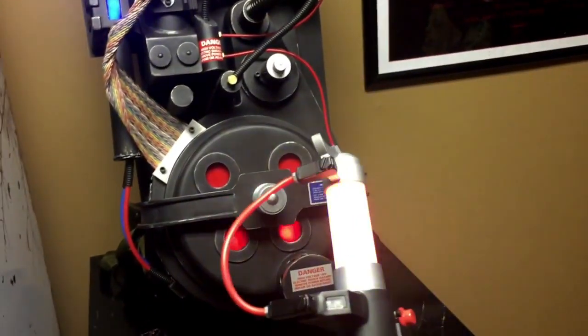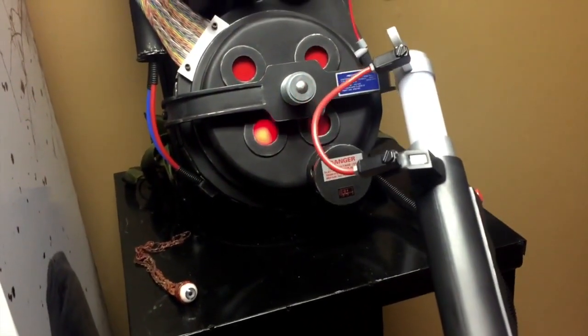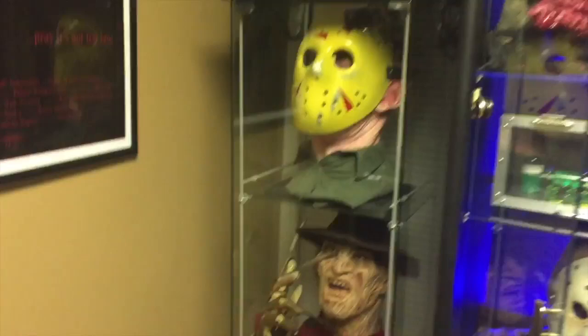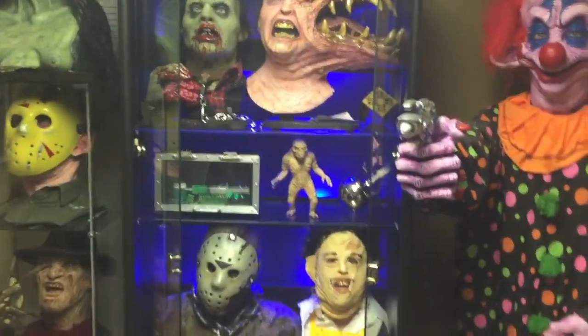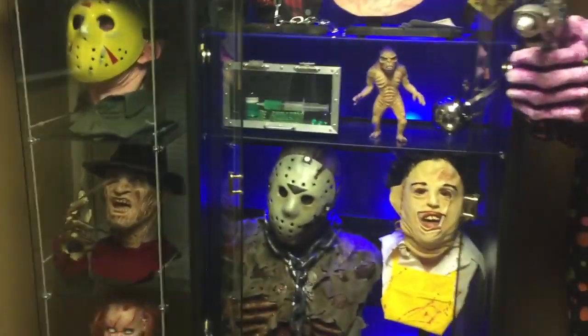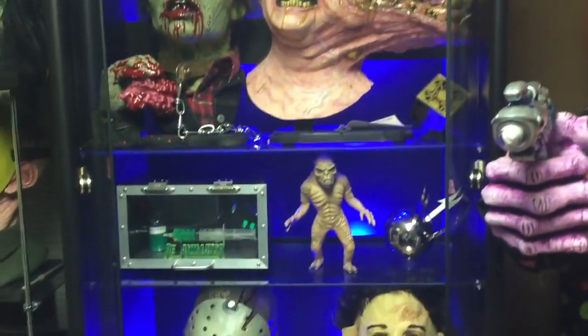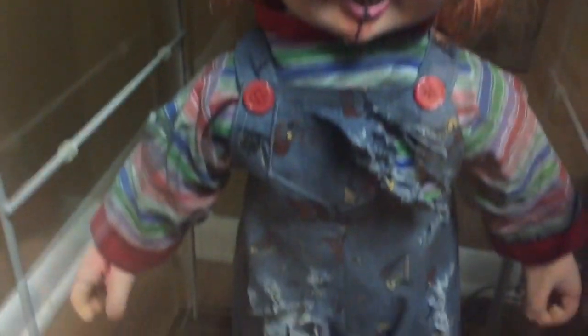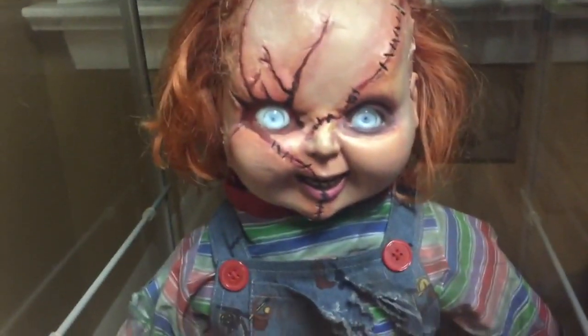In the first cabinet we have the Bride of Chucky. I generally keep everything behind glass. I have the glass open on the middle one because of the reflection and the light. I do have some backlighting in there. If you squeeze him, he has about 20 sayings or something — it's a pretty badass piece.